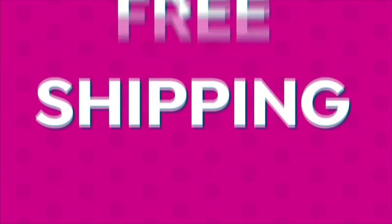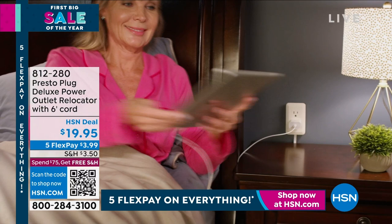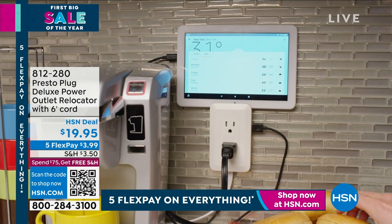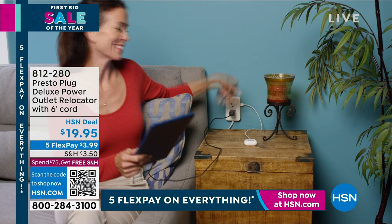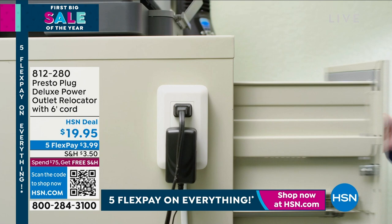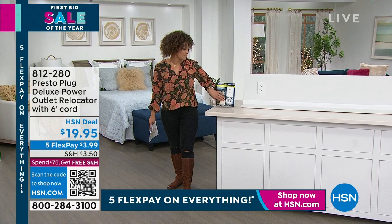Speaking of clever ideas, this is another one — the Presto Plug. What a great name. It's a plug that will make you say Presto. It has a long cord on it. You plug that cord into your outlet and then you're basically moving your outlet wherever you need it. If you have an outlet behind the couch, you can move your outlet with this. There's no screws, no wiring — nothing. You don't have to hire an electrician to relocate your outlet. You get two standard outlets plus USB outlets. It comes just like this — peel and stick. $3.99 to get home.